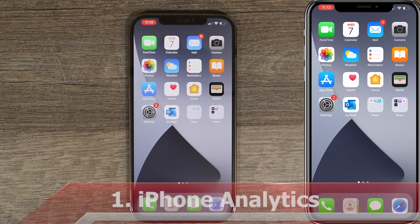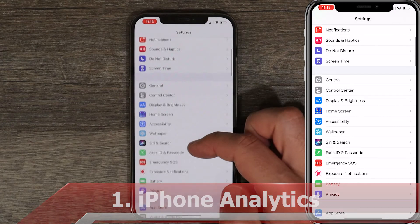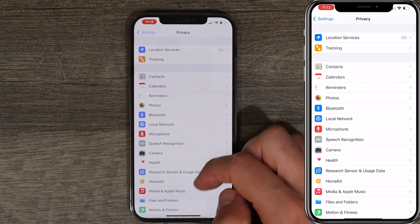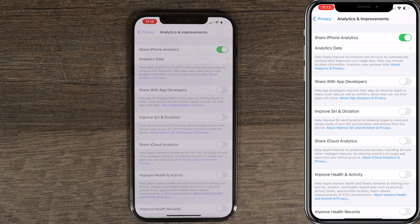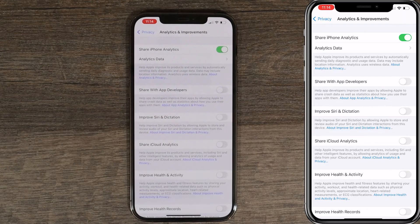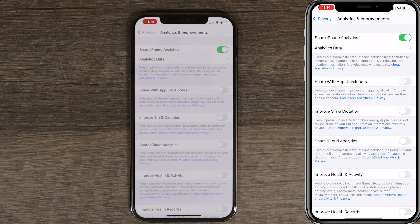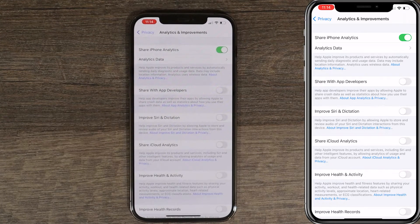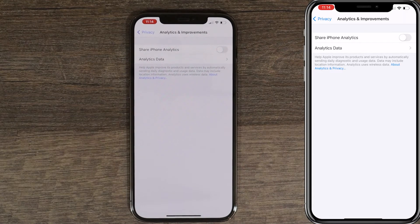First one is iPhone analytics. Open Settings, scroll down until you see Privacy, and under Privacy scroll all the way down until you see Analytics and Improvements. Basically what this does, it sends daily diagnostics and usage data to Apple to improve their products and services. Your iPhone should not be sending any kind of data to Apple, and plus it drains your battery more. So just toggle the switch and turn this off.